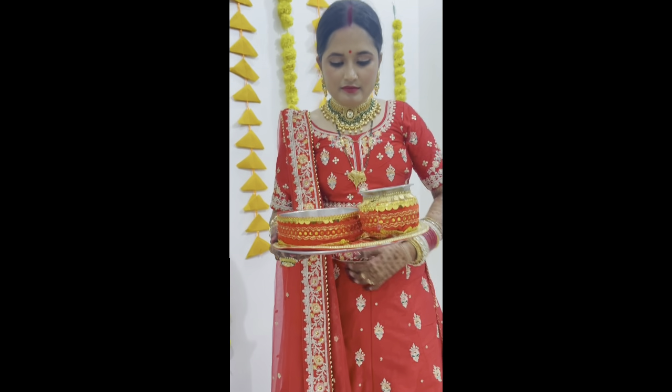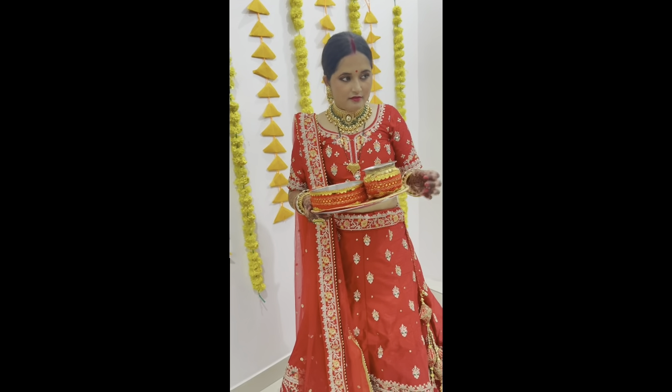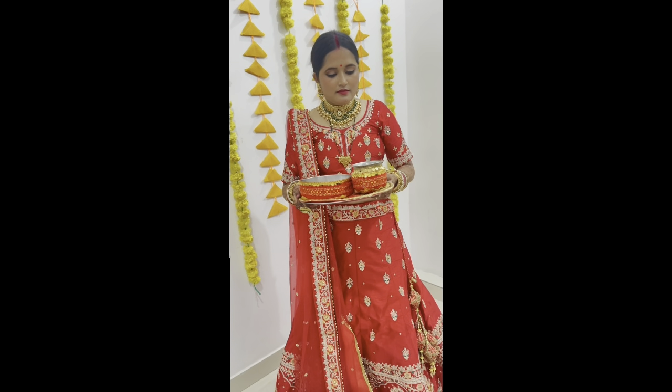So yeah guys, this is my whole look — I was actually shooting for a photoshoot. If someone made a video I'll share it. That's all about today's video. Bye bye! If you liked the video please do like, share and subscribe to my channel — see you in the next one, mwah!